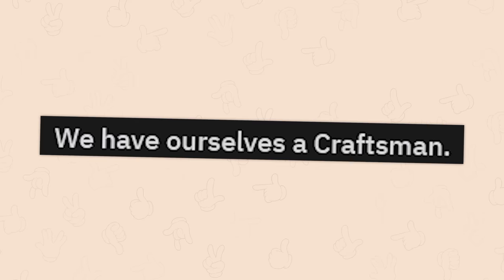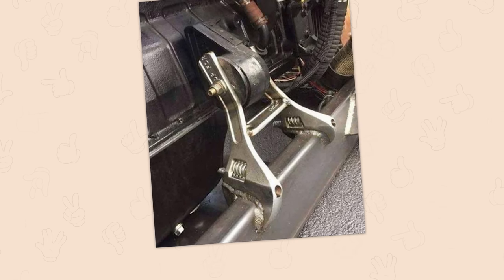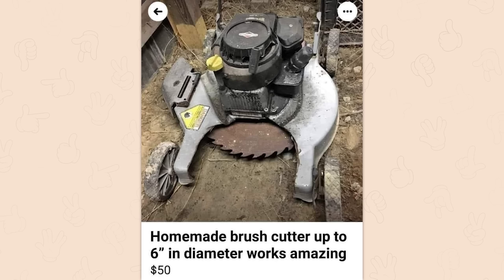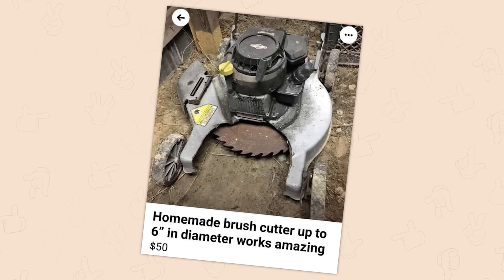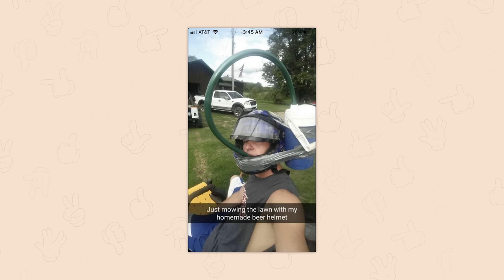We have ourselves a craftsman. Hot damn. That's genuinely cool. That's nifty. Homemade brush cutter up to six inches in diameter, works amazing. Okay. Why is that terrifying? Like that's somehow more terrifying than the actual brush cutters. Just mowing along with my homemade bear helmet.